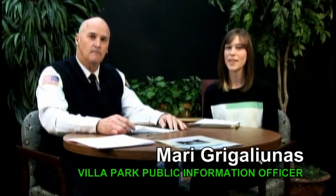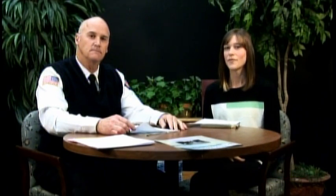Hi, I'm Mari Grigalunas, the public information officer at the Village of Villa Park. And I'm here on Village View today with my guest, Fire Chief Ron Rokosnik. Today we're going to talk about space heaters — what are some of the most important things people need to remember when using space heaters in this chilly weather?